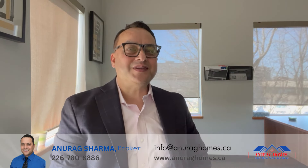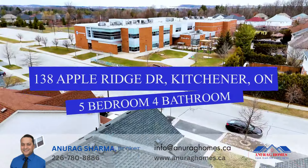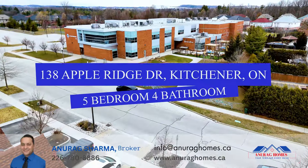Hello everyone, this is Anurag Sharma from the Anurag Homes team, your trusted real estate partner in the Waterloo Region for the past 21 years. Here we are introducing a great property for sale in the Doon neighborhood.